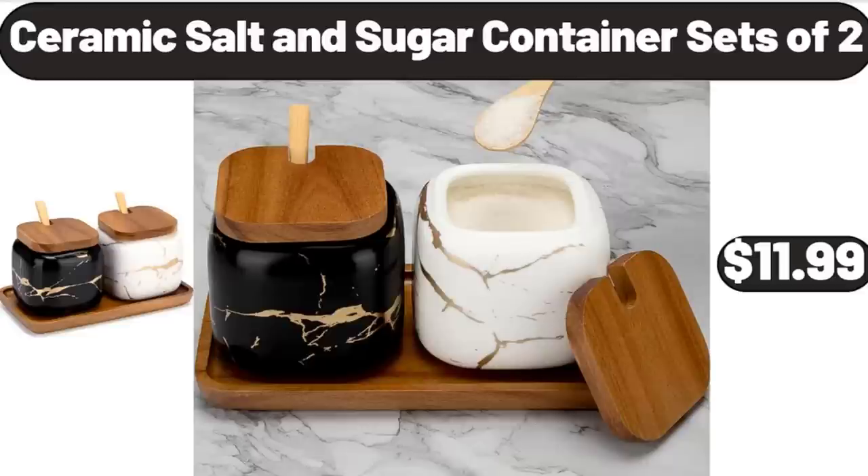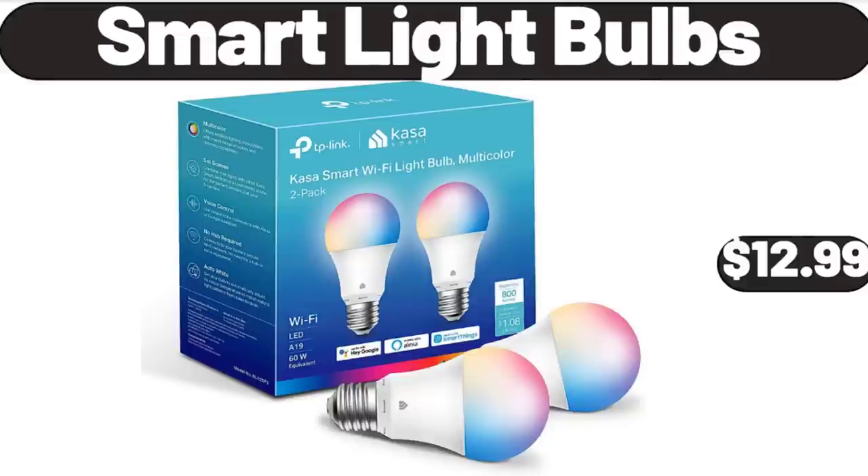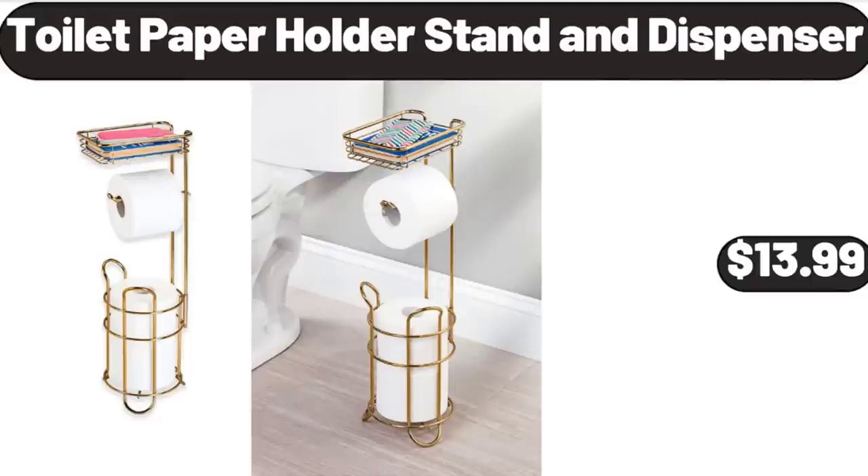Ceramic Salt and Sugar Container Sets of 2, $11.99. Professional Manicure Pedicure Kit, $23.99. Smart Light Bulbs, $12.99. Toilet Paper Holder Stand and Dispenser, $13.99.